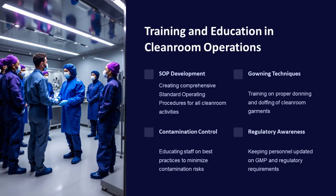Training and education in cleanroom operations involve developing SOPs, training on proper gowning techniques, educating staff on best practices for contamination control, and keeping personnel updated on GMP and regulatory requirements.